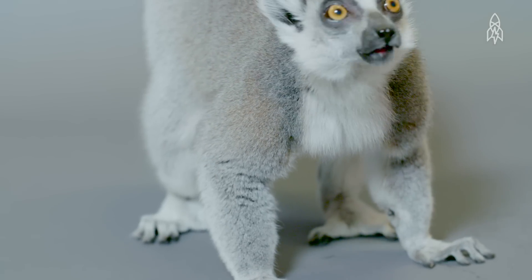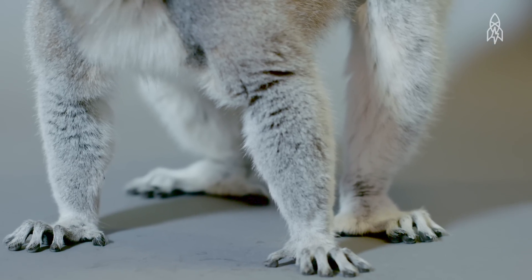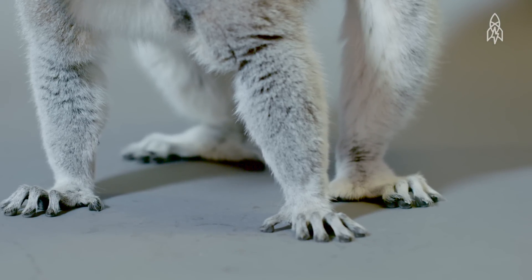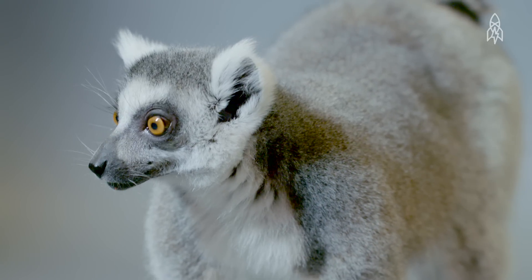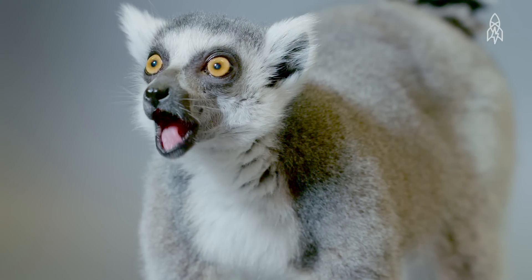While conservationists battle for the lemur's survival, there's hope. Ring-tailed lemurs breed very successfully in captivity, and there are over 1,000 individuals at 140 zoos around the world. This is the ring-tailed lemur.